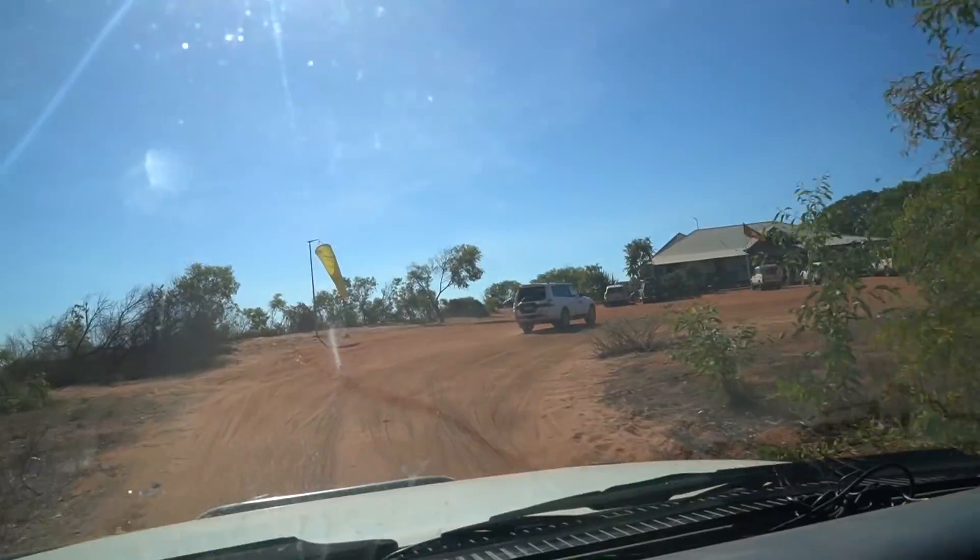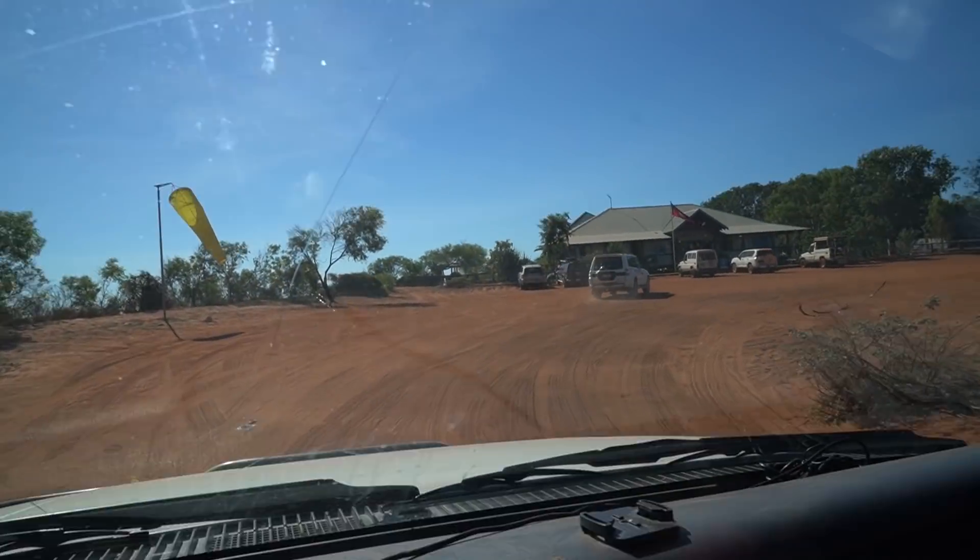Here we are at Cape Leveque at Koolgemen campsite. We're just going to stay here a night — I think it was $55. We've got a powered site, but that was all that was available. Then we're just going to go for a swim and watch the sunset. Might take the cameras down, though we can't take the drone unfortunately.